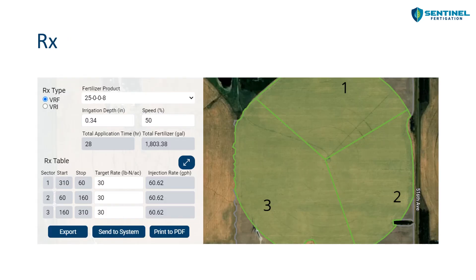In the prescription tab, this is where we can create a custom variable rate fertigation prescription. With this particular field, they divided it up into three separate sectors. Using this prescription building tool, we can assign a different target rate to each sector and then export a custom prescription that the grower can upload into their irrigation or fertigation equipment to apply.